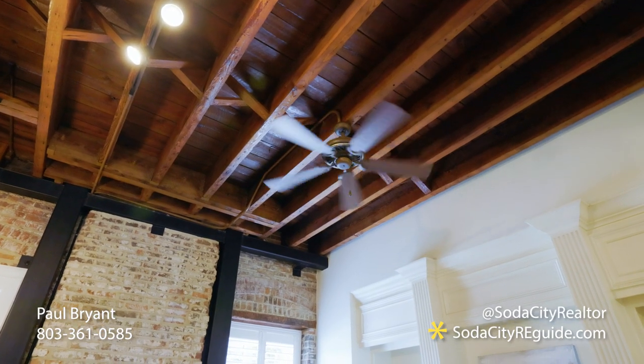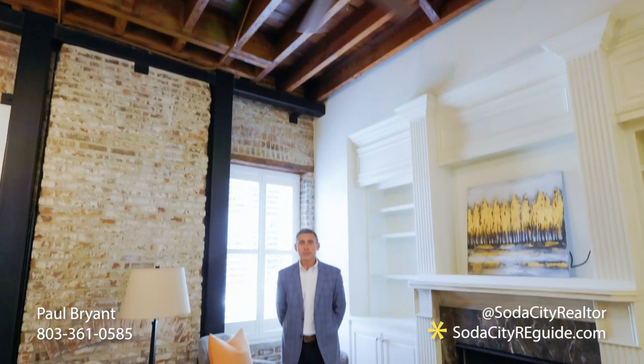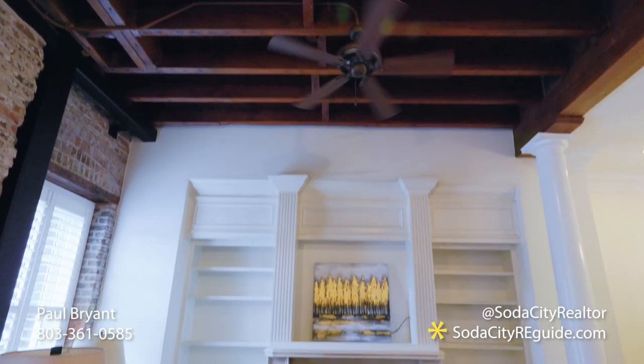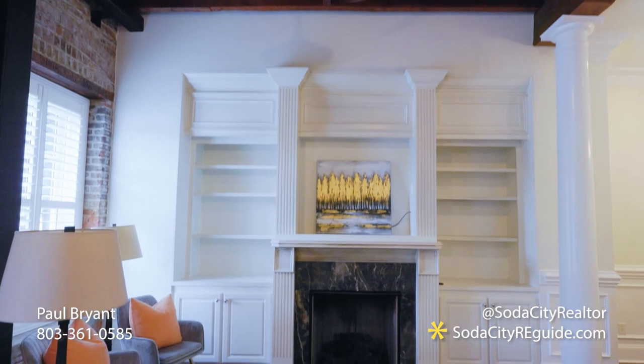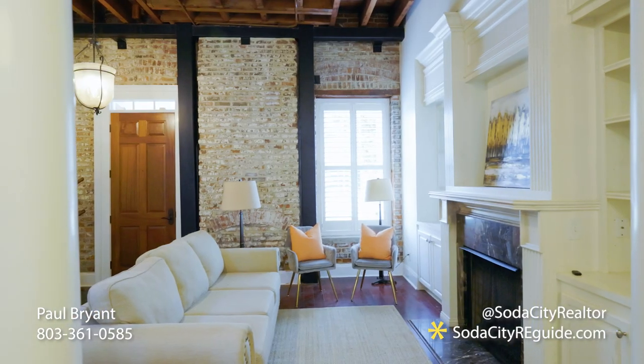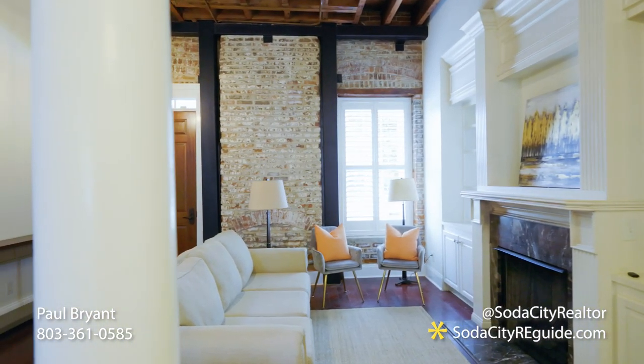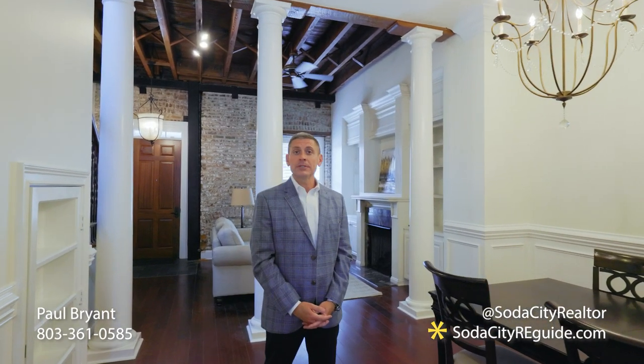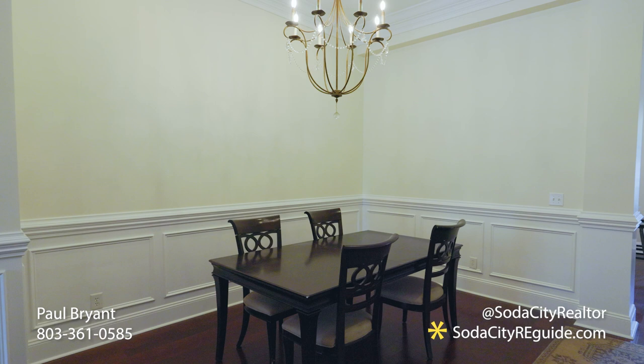This home boasts 12-foot ceilings in the living room, exposed brick walls, and a gas fireplace. The dining area is spacious and open to the living room and features heavy molding.